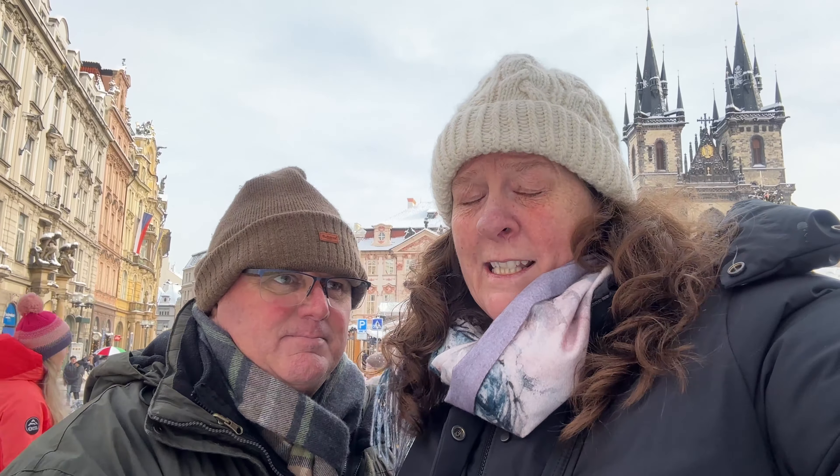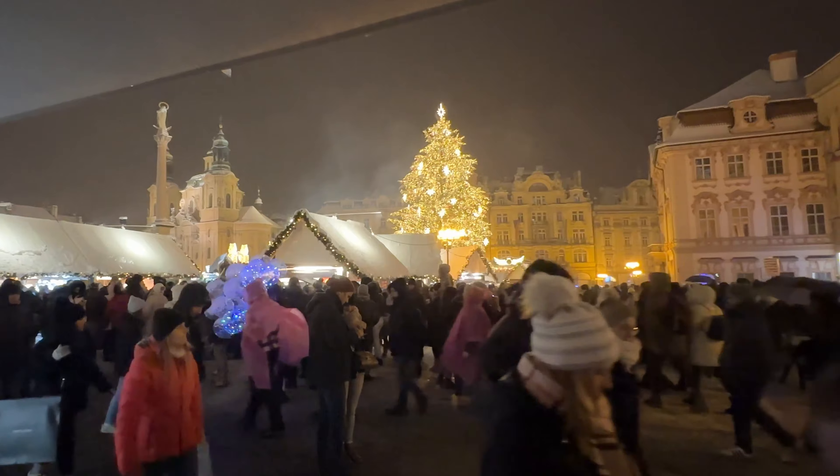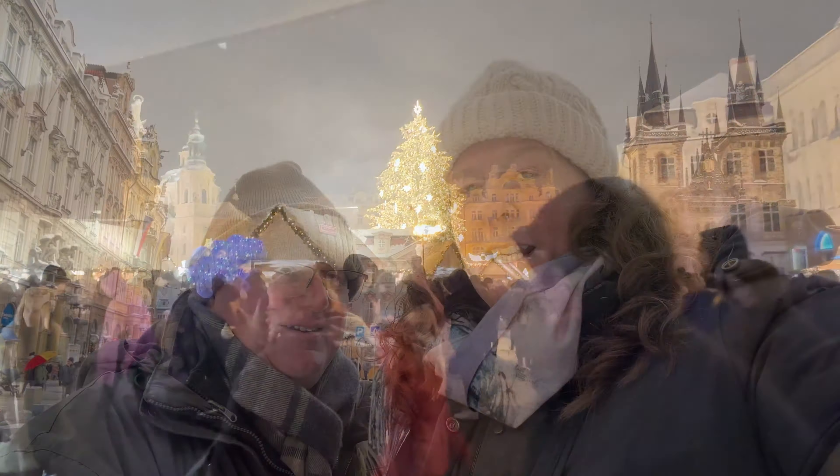Today we're at our second Prague market. Can you guess, looking at that little spire behind me, where we are? That's right, we're at the Old Town Square and we're going to check out the market. We did come here last night but it was so busy, so we're coming today — it looks a little quieter. But before we go into the market, I'm going to open up our treasure hunt and see how much of Prague we can achieve.